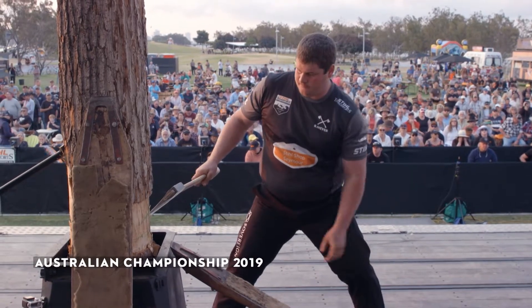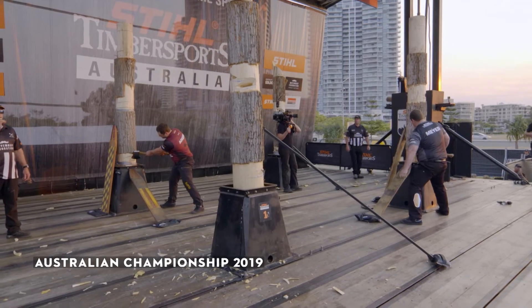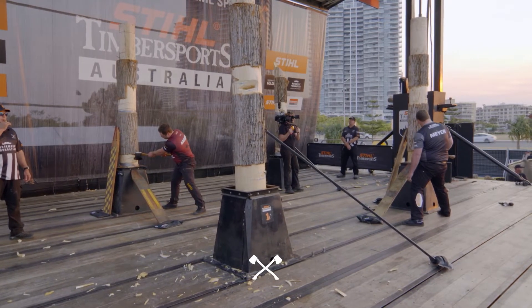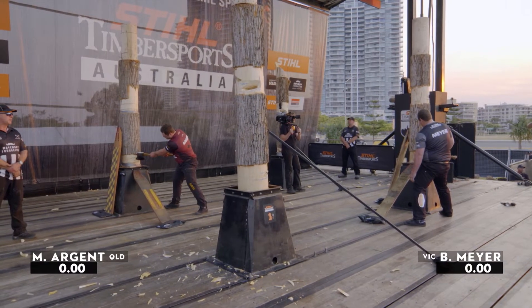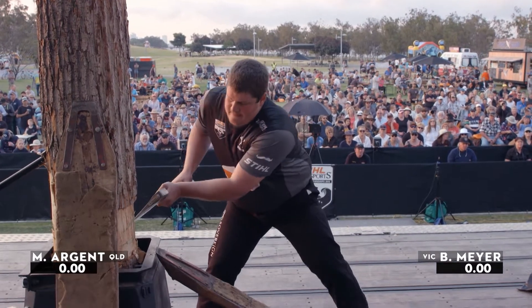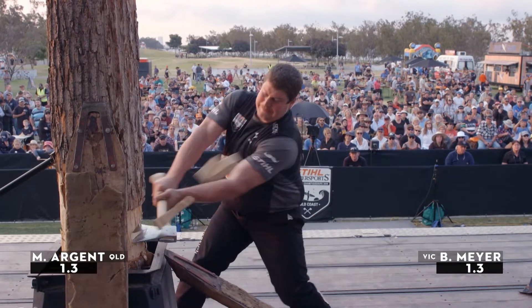Brayden Meyer going up against Mitch Argent here in springboard, as he takes a couple of deep breaths to make sure he's ready for this contest. Brayden Meyer is more agile than he looks — a few years ago he set the new Australian record in this discipline. Let's see how he does here today.